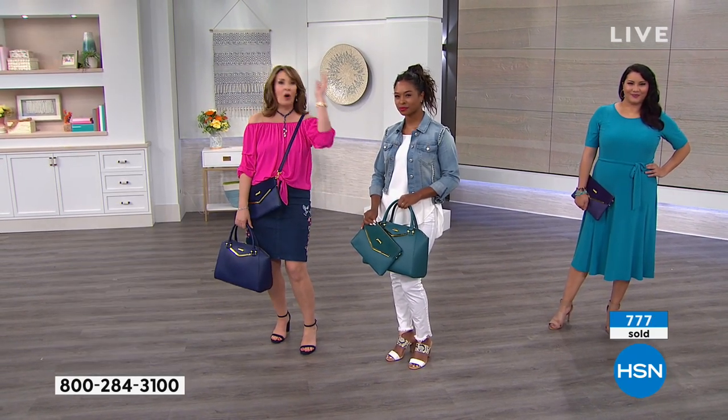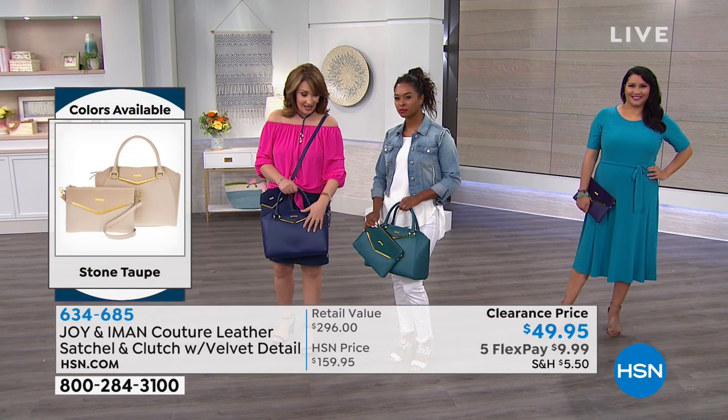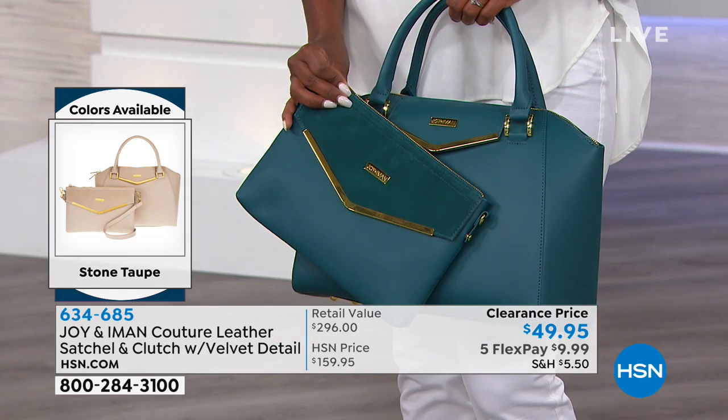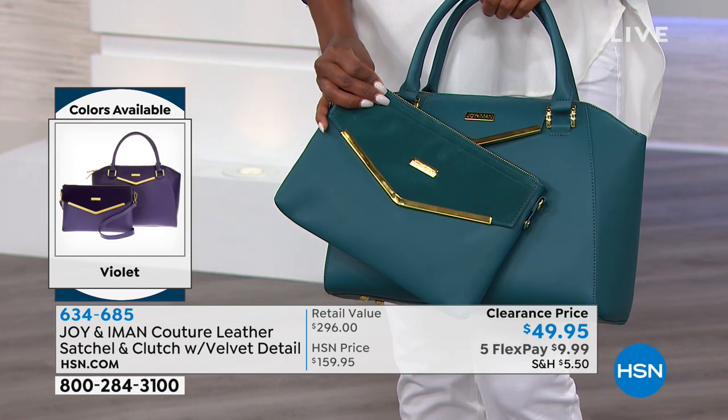Maybe you have black and cognac and you don't have a fashion color yet. At this price — if you were spending $500 or a thousand dollars on a bag you might stick with a classic color — but today to get that jade, it's $50 for two bags, two bags in one great value. $8.33 on your credit card.